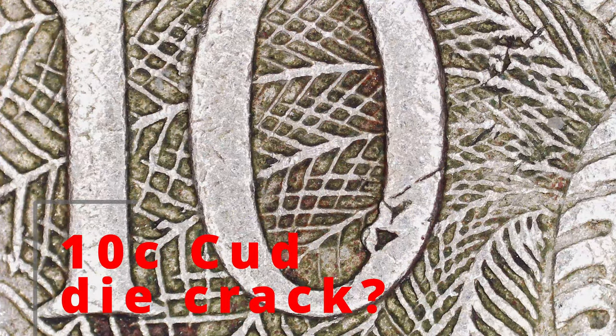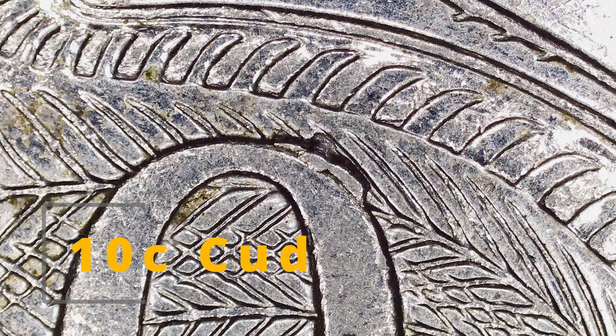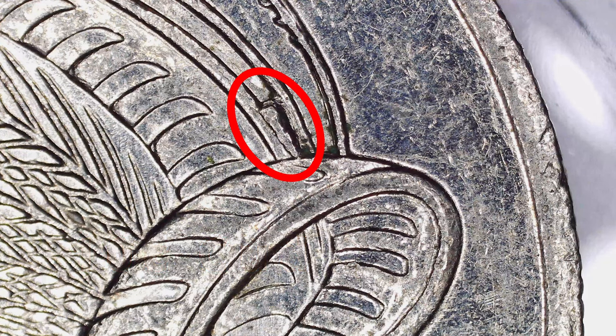Here are a couple of little clips. Here's a 10 cent, and I think that might be a die crack — let me know. Here's a 10 cent cud; we've got a couple of these coming up. This one's up on the top of the zero. And this one's a nice, really good length one up in the feathers.